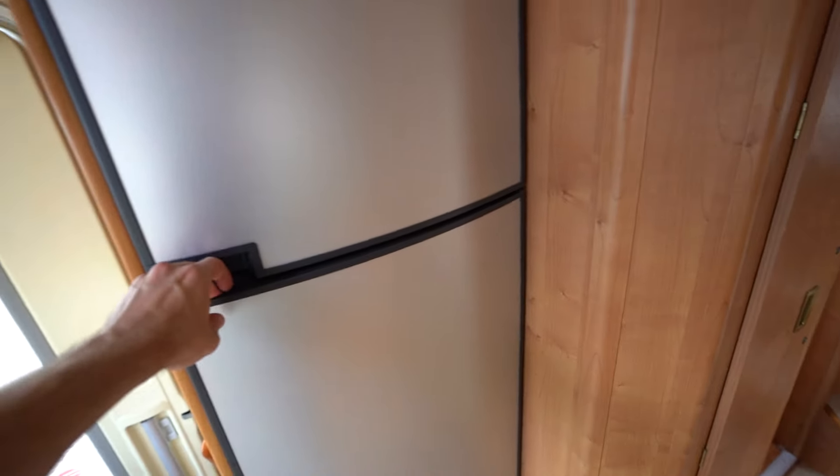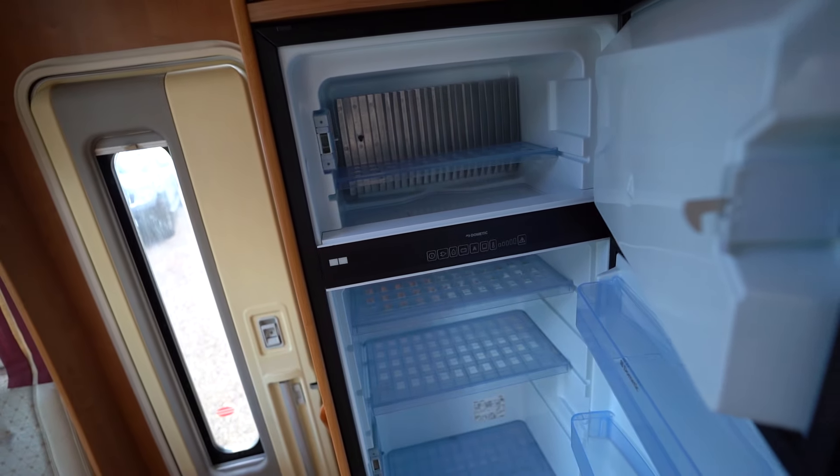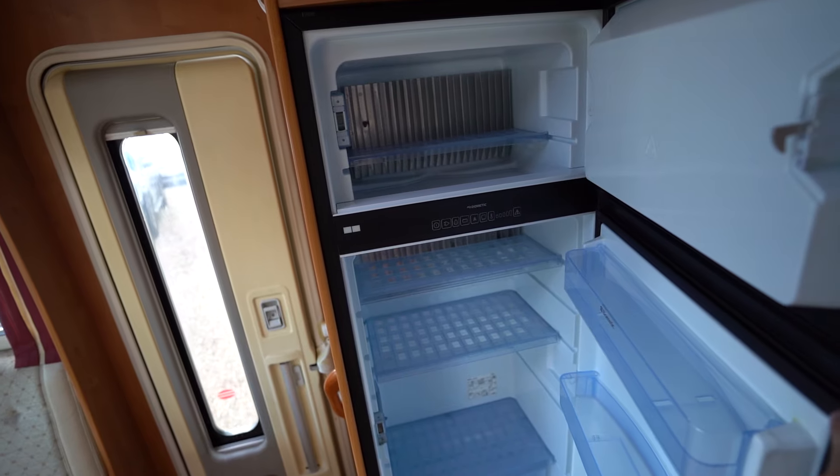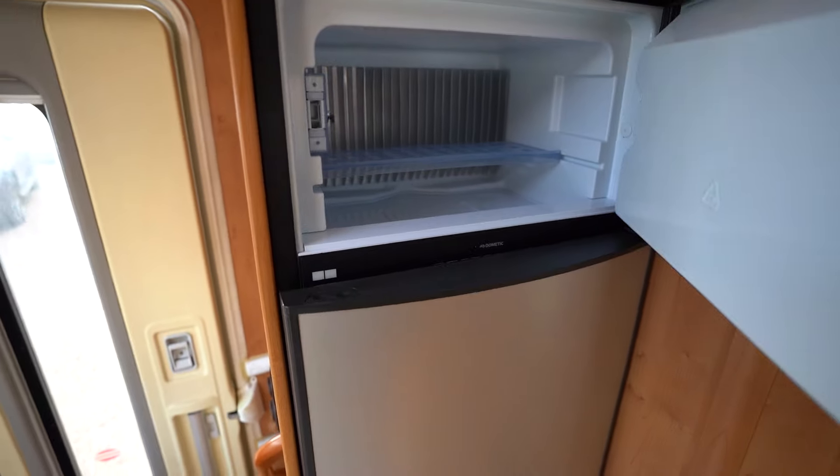Behind me is your three-way fridge freezer. It's also an automatic fridge freezer — AES — meaning it will choose which mode to select for you, whether that be 12 volt, gas, or electric.